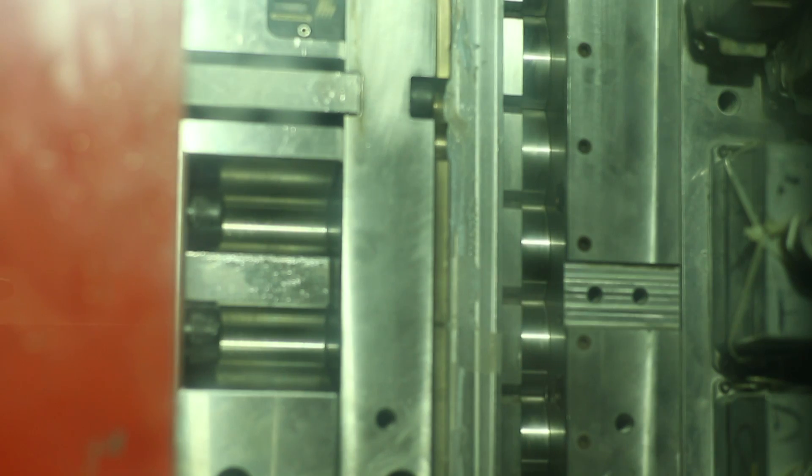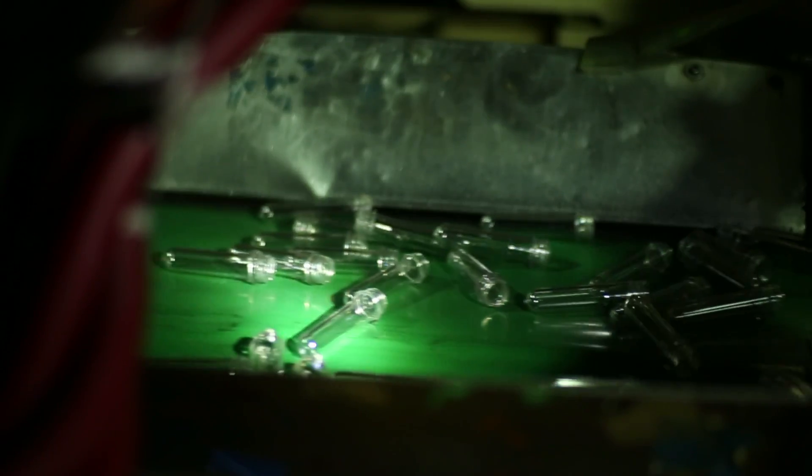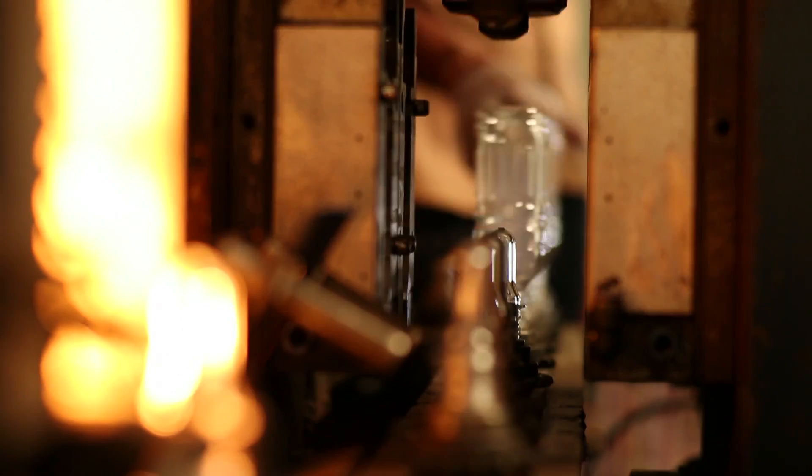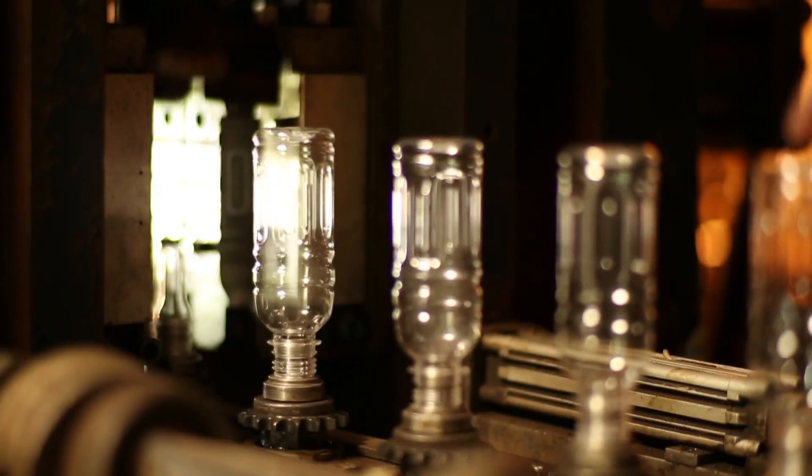For the manufacture of PET bottles, first PET resin is injection moulded into preforms — no additives are added or needed during this process. These preforms are then stretched and blow moulded into their final shapes. This two-step process gives a certain orientation to the polymer molecules, giving special properties to the bottle — for example, the PET bottle is very transparent because of this process.